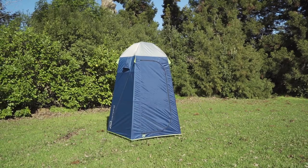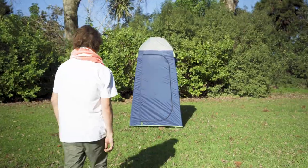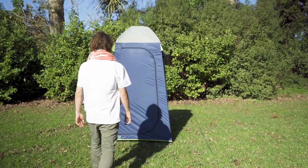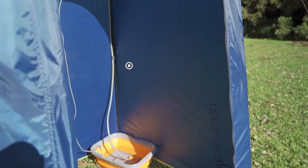Add privacy and luxury to your campsite with the Kiwi Camping Kingfisher shower tent. The Kingfisher shower tent is a versatile single person tent that can be used as a shower tent, a changing room, or a separate bathroom.